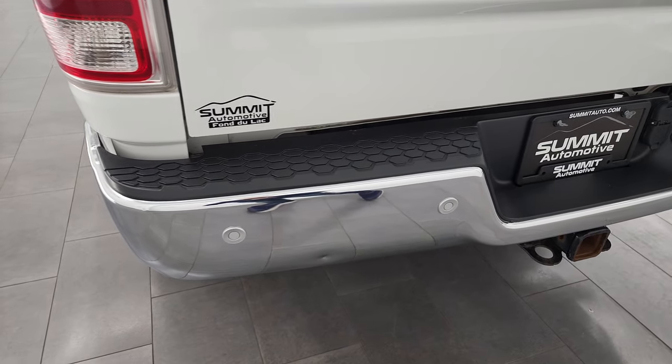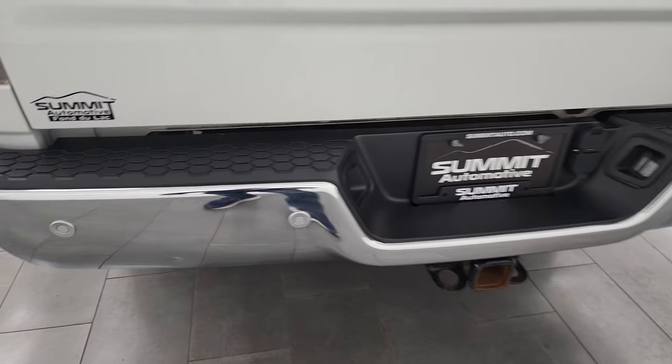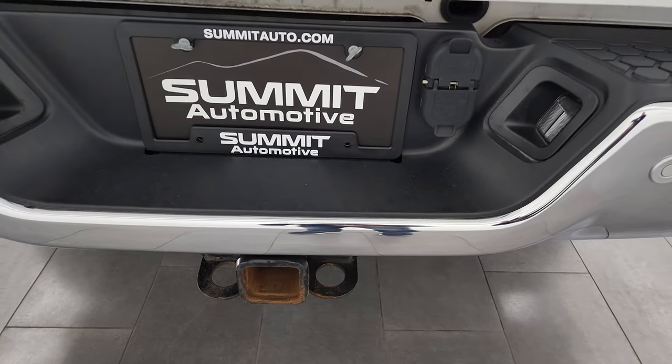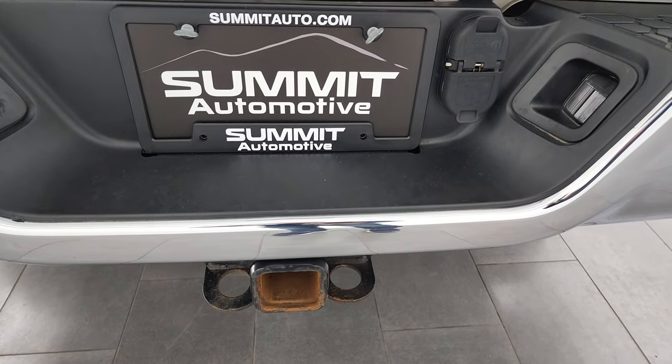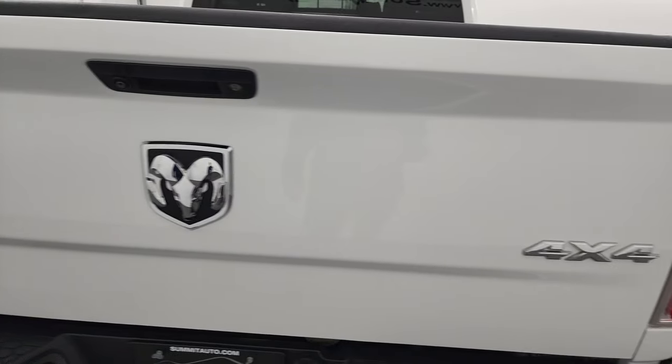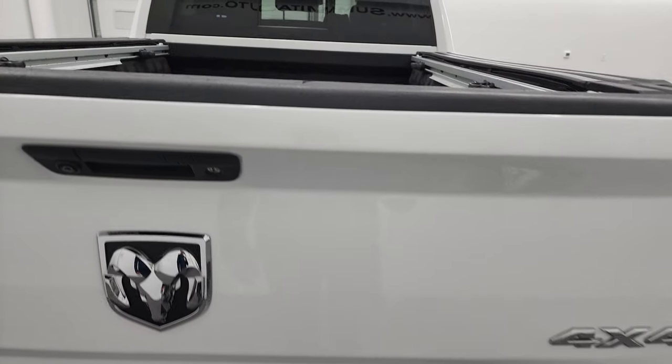Rear bumper's in pretty nice condition. It does have the backup parking sensors. Only thing I noticed — one tiny little ding right there, but nothing too bad. It does have the full towing package, which includes a receiver hitch, 4-pin and 7-pin wiring. And the tailgate is in excellent shape as well — no major dents or dings on there.